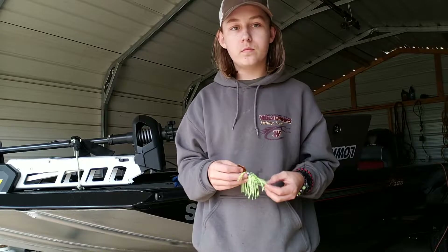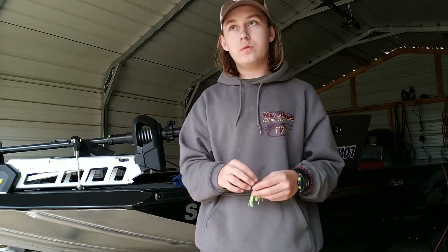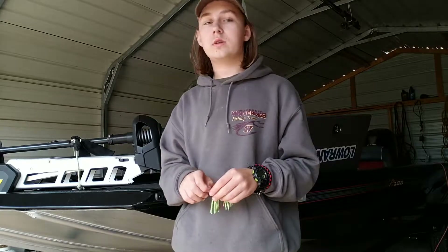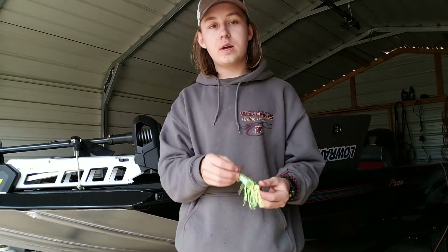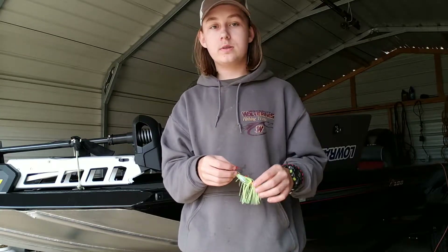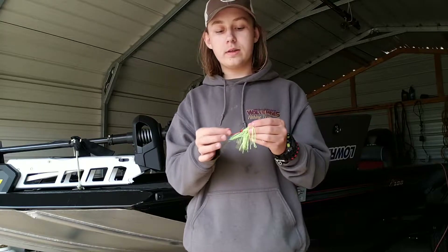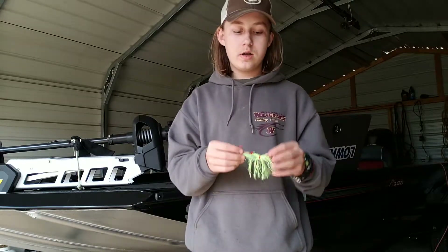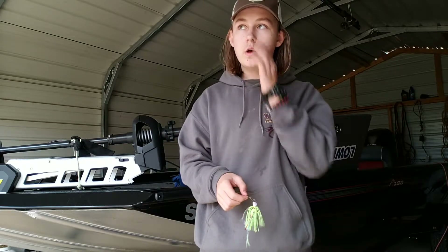The first good place to throw a chatterbait is right at the rip rap on bridges. We go down to Lake Russell and that's where we catch a lot of fish. At the rip rap there, one day we caught like 10 fish in just an hour or two using the chatterbait.